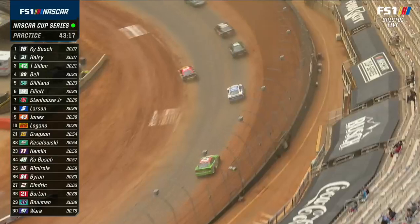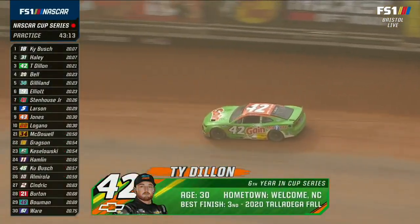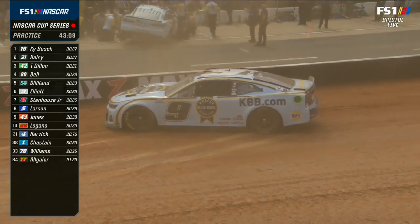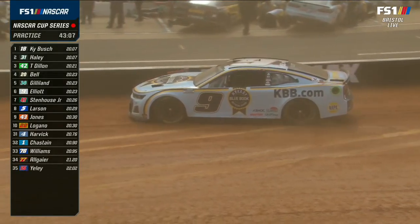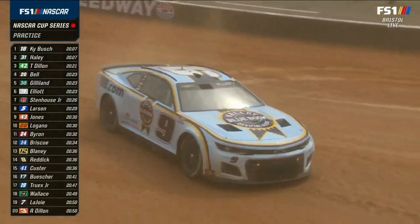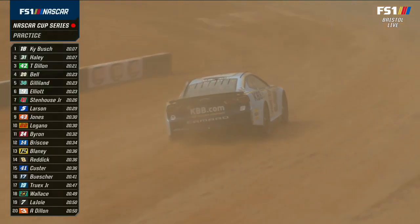There's Ty Dillon hanging the tail end out a bit. A car that looks really fast — that 24 car, William Byron. He got one around. That'd be Chase Elliott here in the front straightaway. He also had a spin in truck practice earlier — just feeling it out, seeing where that limit is. How do you know where the limit is? Got to go. That right there — it's the only way.